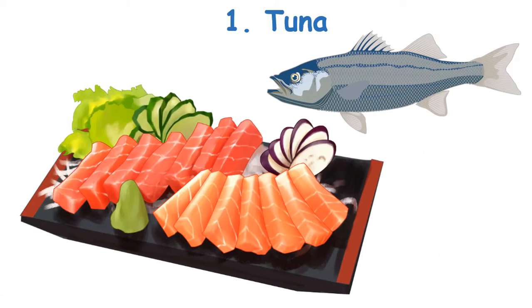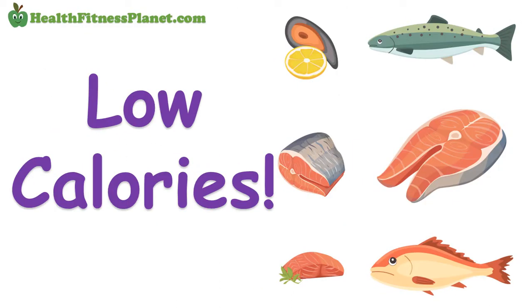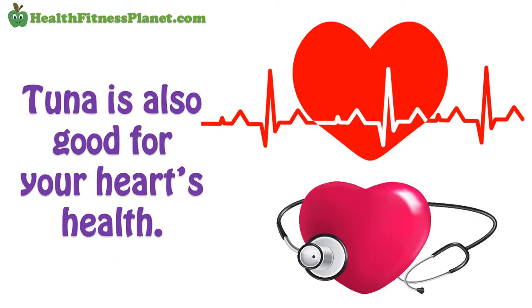1. Tuna. Seafood is an excellent source of dietary protein, plus it contains low calories. Depending on the type of tuna fish you eat, it can provide 20 grams of protein and 100 calories per 100 grams. Tuna is also good for your heart's health.